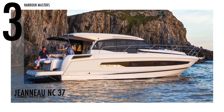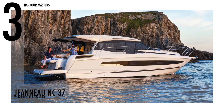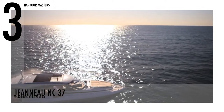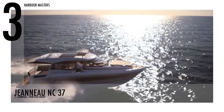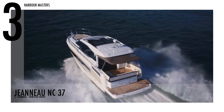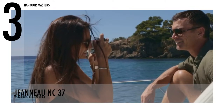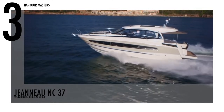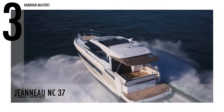Sailing in at number three is the Genao NC37. The hull was designed by Michael Peters, with the aim to ensure reliable and secure handling at sea. This boat is powered by two Volvo D3-220 engines with 400 horsepower. It also has a fuel capacity of 172 gallons and a water capacity of 53 gallons.